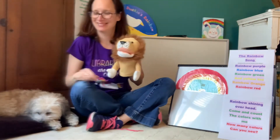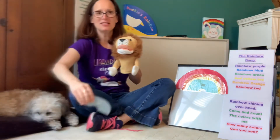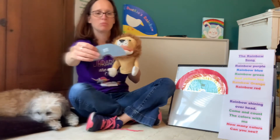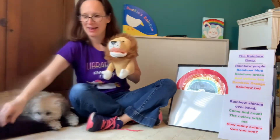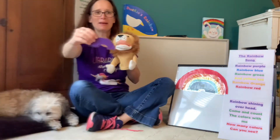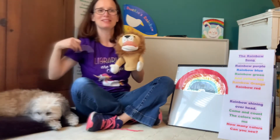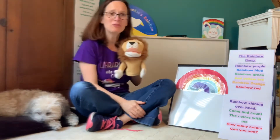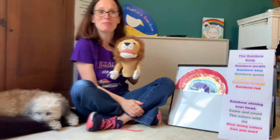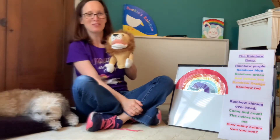Or green beans. Ooh, what's this color? Blue, like blueberries. And last but not least, purple, just like my shirt. Look at all those beautiful colors. And look, we made a beautiful, colorful rainbow.